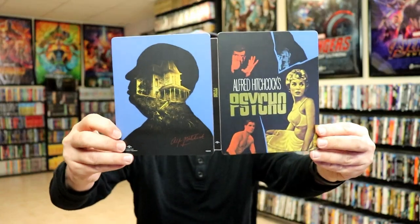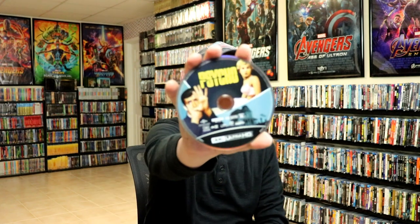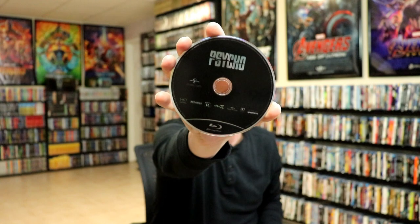We open it up. We got the front and the back together. Really nice-looking steelbook. And then on the inside it does come with a digital code. And we have our 4K disc. And we have our Blu-ray disc.